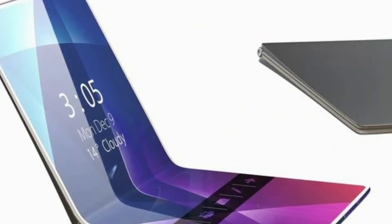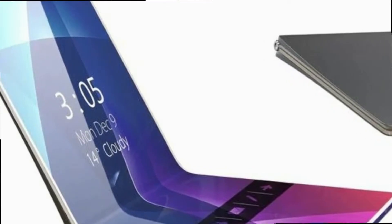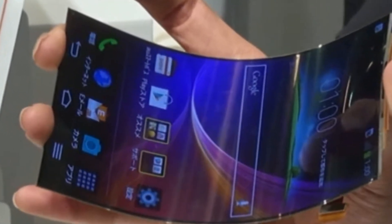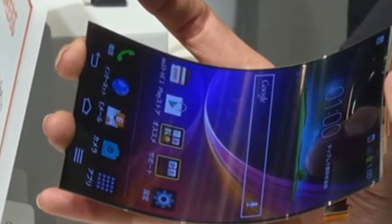In addition, at least one camera will be built in. The camera will be positioned on the outer side. Users will be able to take a picture without having to open the device.